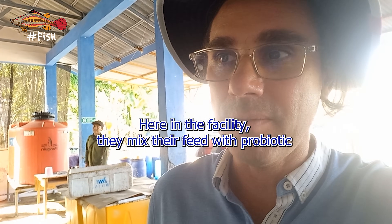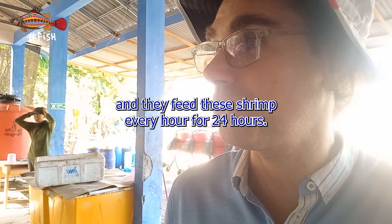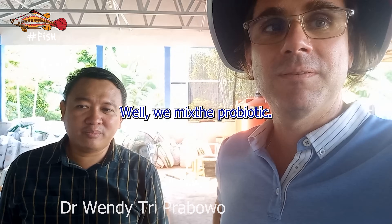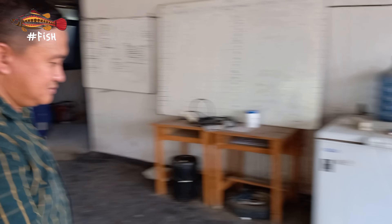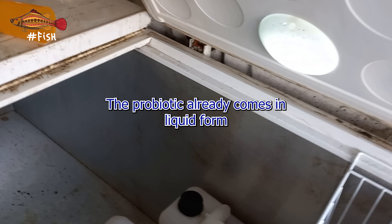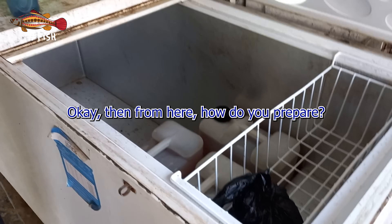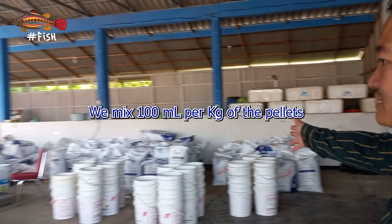Here in the facility they mix their feed with probiotic, and they feed the shrimp every hour for 24 hours. The probiotic already comes in liquid form — a mix of Bacillus and Lactobacillus. They make 100 milliliters per kg of feed.